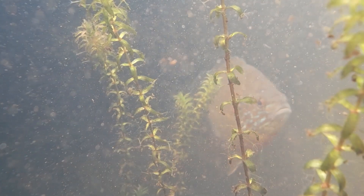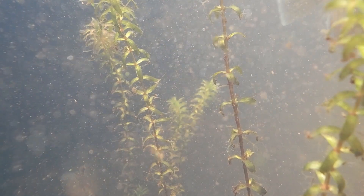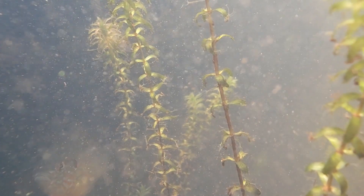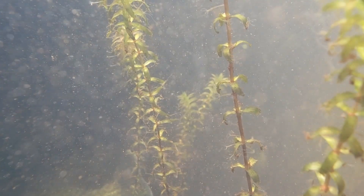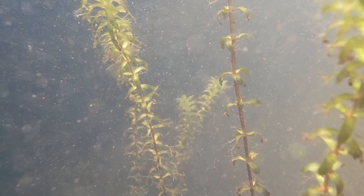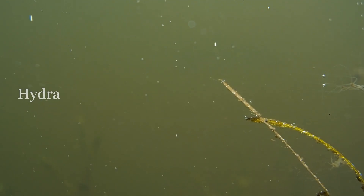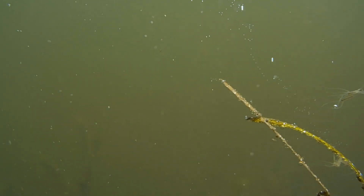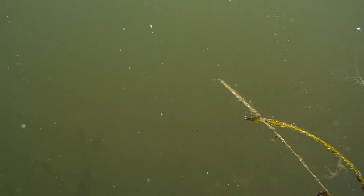Hydrilla in itself is not a bad plant. If kept in check, it can play a vital role in an aquatic ecosystem, providing food, shelter, and habitat for many creatures. If you look close, you will see tiny invertebrates clinging to the hydrilla. They are called hydra, and they use the hydrilla as an anchor as they float their tentacles out into the current to grab and feed on passing zooplankton.